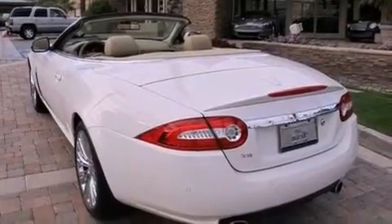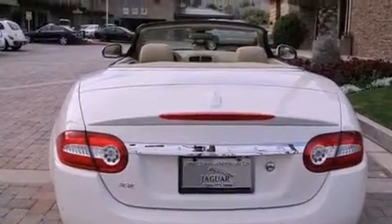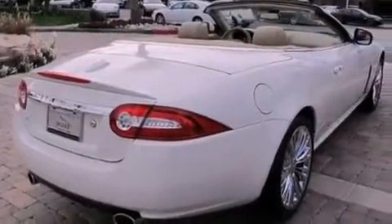Its top features include a low-tire pressure indicator, traction control and stability control systems, xenon headlights, alloy wheels, and a navigation system.